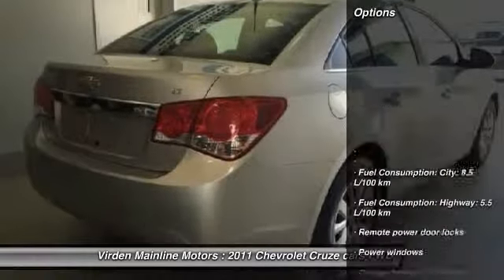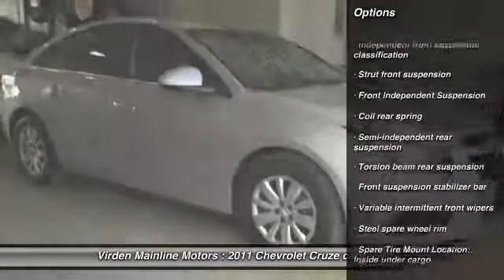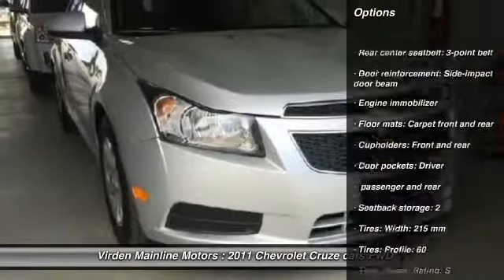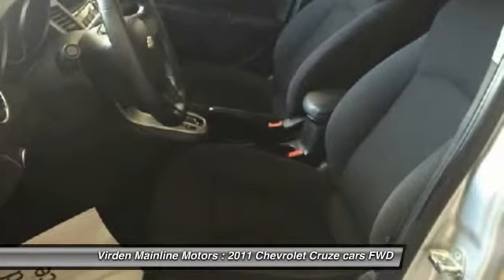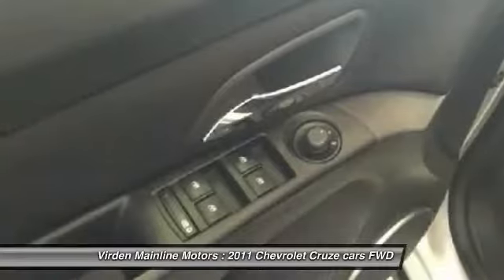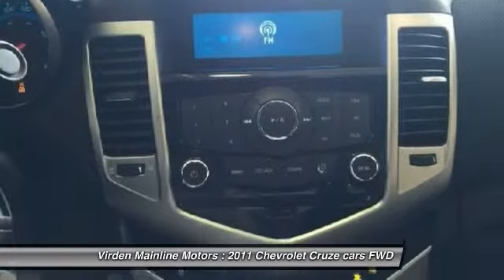Here are some of this vehicle's great options: XM Satellite Radio, Driver Airbag, Cruise Control, Anti-Theft Security System, MP3 Player, Passenger Airbag, Power Windows, Remote Power Door Locks, Trip Computer, Air Conditioning. This vehicle offers reliability and good looks at a great price.